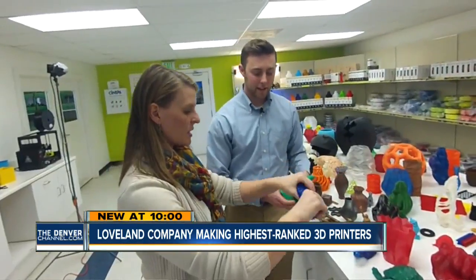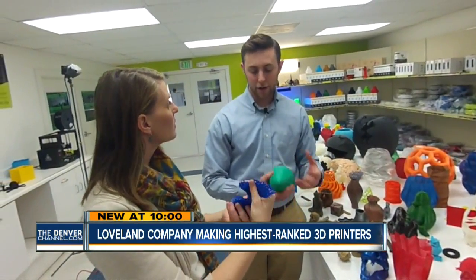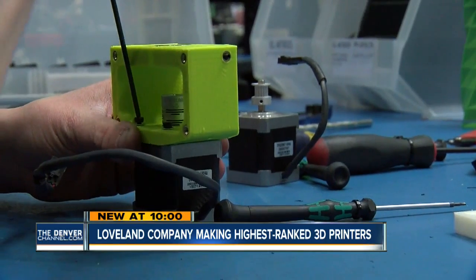What material is this? It's really bendy. So you're holding NinjaFlex right now, which is a flexible thermoplastic urethane. And they put their money where their mouth is, using their own 3D printers to make parts for their 3D printers.